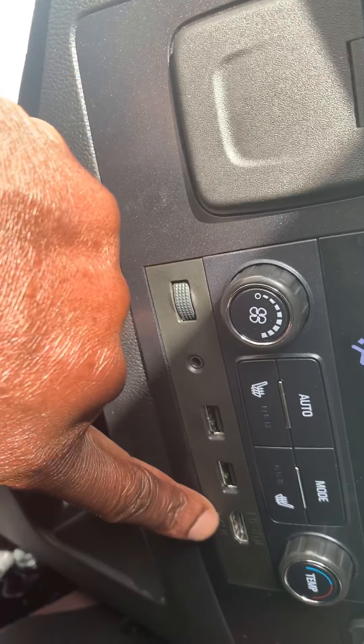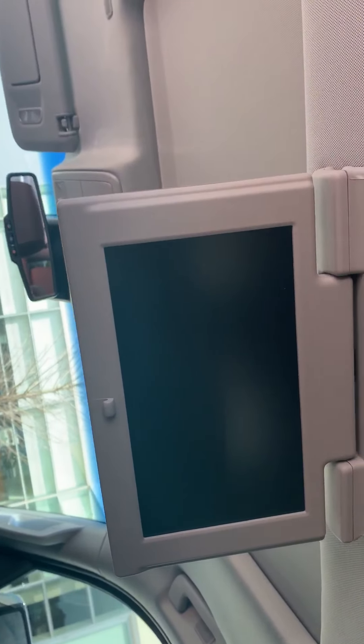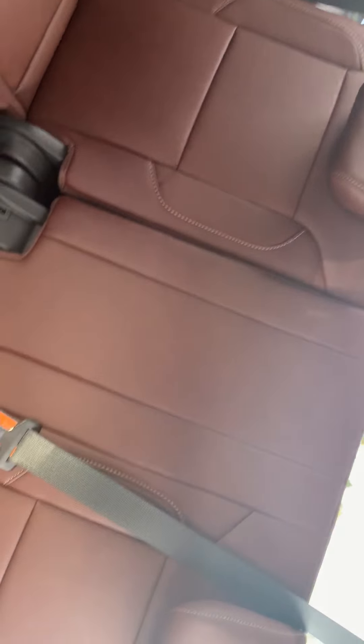HDMI and USB so they can watch TV. That's one TV right there — it's about 11 inches — and the second one is right there. The leather is in prestige mid-condition. It does come with the all-weather floor mats. Remote start with two keys.